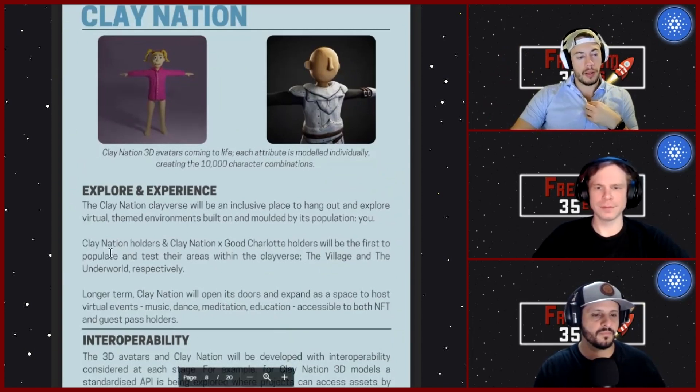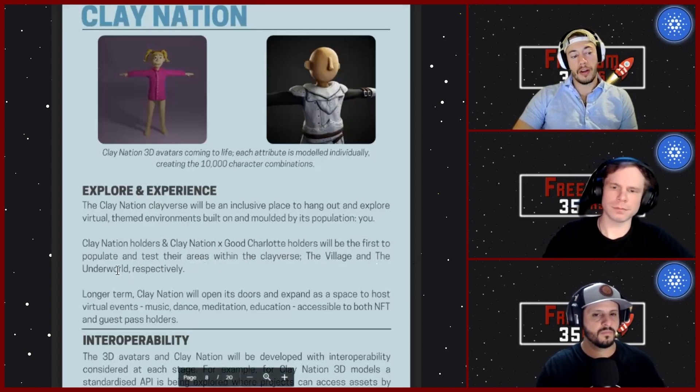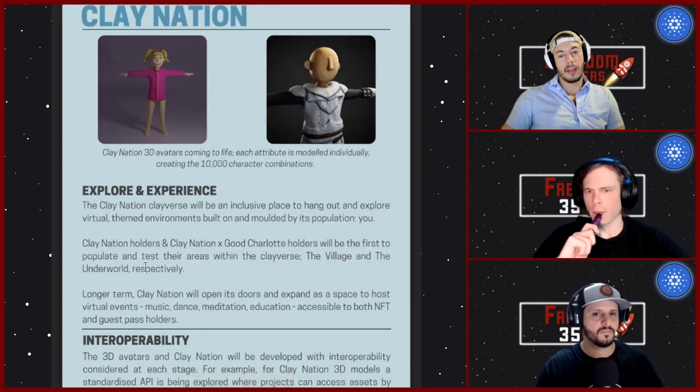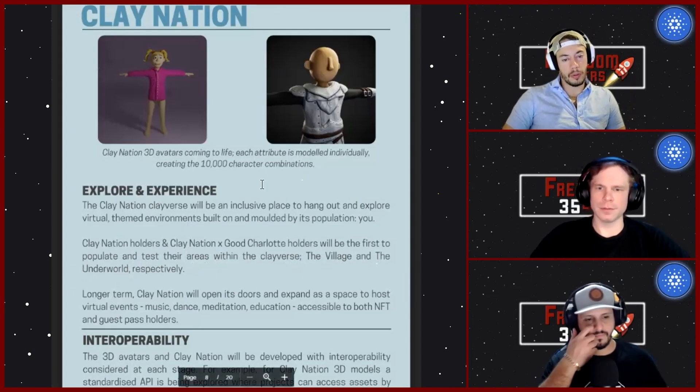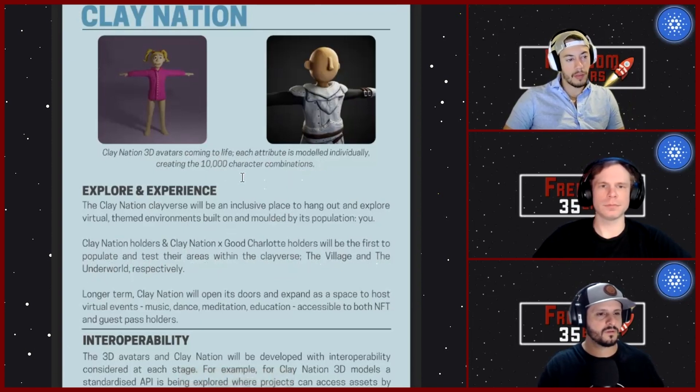The Clay Nation holders and Good Charlotte holders will be the first to populate and test the areas within the Clayverse — the Village for Clay Nations and the Underworld for the Good Charlottes. They have a whole separate area for Good Charlotte clays. Even if you don't hold a 10,000 Clay Nation, you can still access the Underworld with the Good Charlotte one.